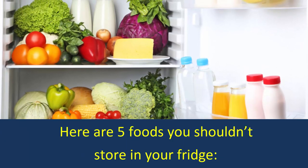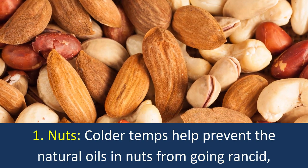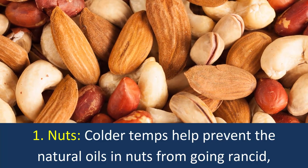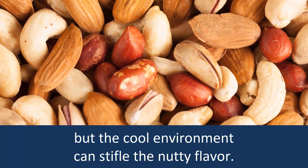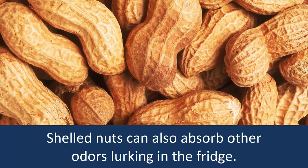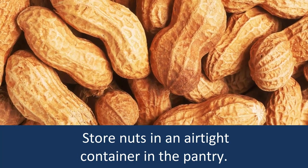Here are 5 foods you shouldn't store in your fridge. 1. Nuts: Colder temperatures help prevent the natural oils in nuts from going rancid, but the cool environment does stifle the nutty flavor. Shelled nuts can also absorb other odors lurking in the fridge. Store nuts in an airtight container in the pantry.